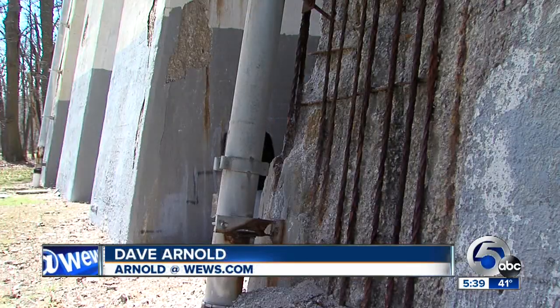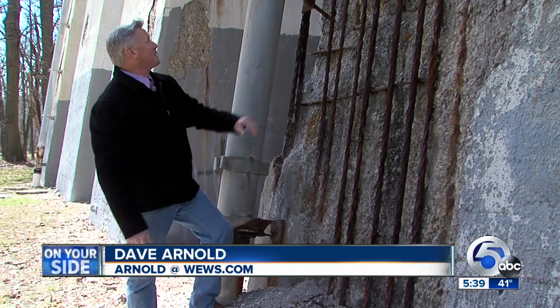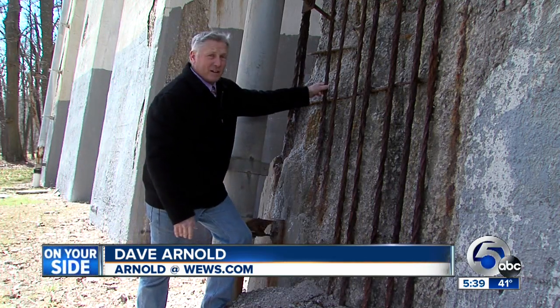The concrete deterioration here has really gone beyond serious. Some of these pieces weigh over 30 pounds — they're very dangerous. This rebar has been exposed for a long time, some of it not even attached.